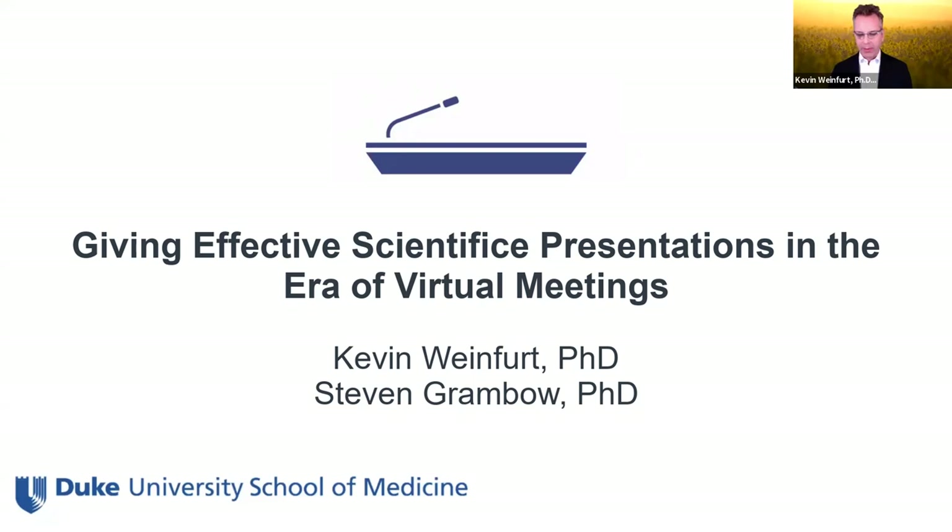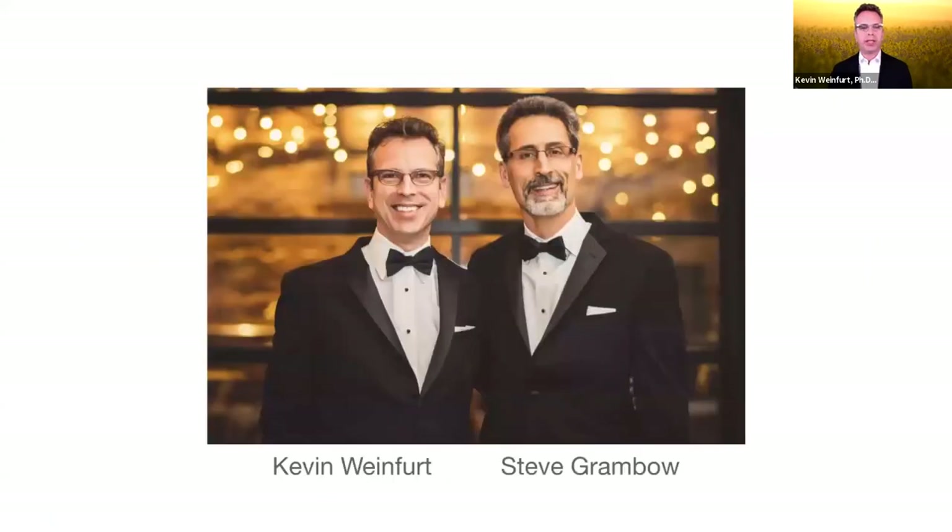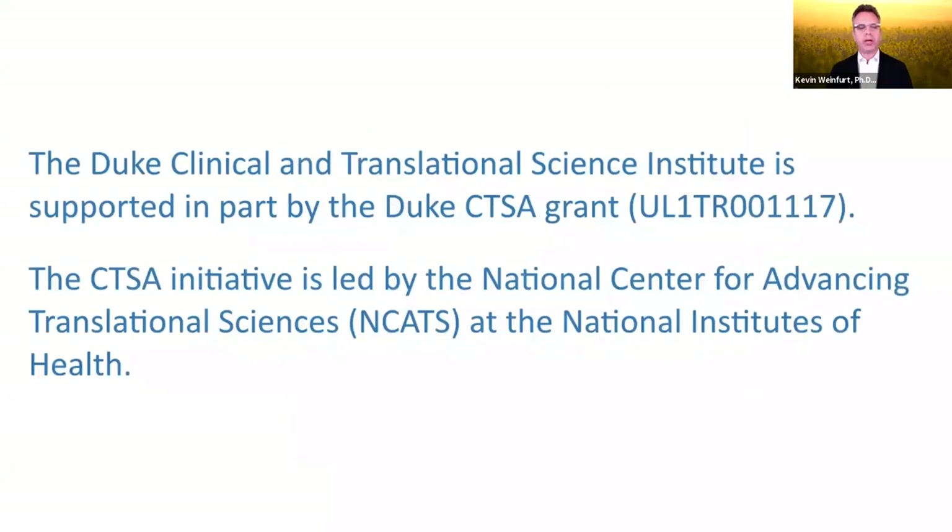We're really happy to hang out with everyone today and we're going to be a little bit more conversational. Our in-person workshops are always a black tie affair, so this is the last time we gave a presentation — you guys should all be very happy that you don't need to get gussied up for this. We also wanted to acknowledge the generous support of the CTSA award to Duke that has supported us over the years in developing faculty education talks.